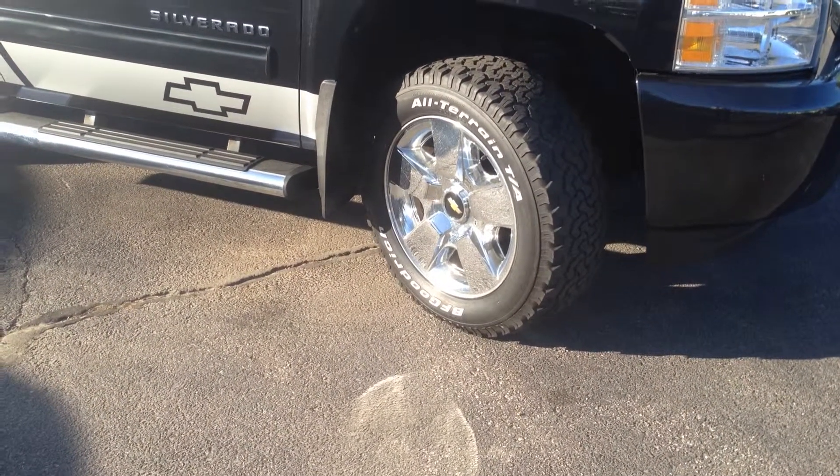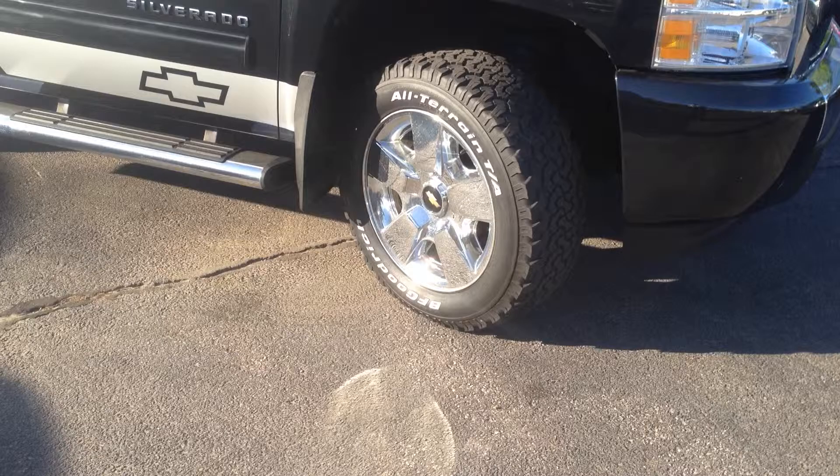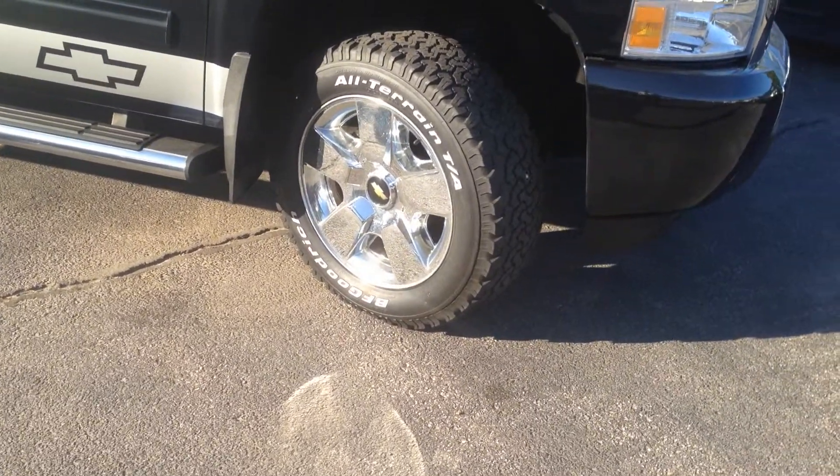Hey Brian Houlihan, thank you for your interest in the 2010 Silverado 1500 LT. This is Ryan, I work at North End Motors in Canton, Massachusetts.